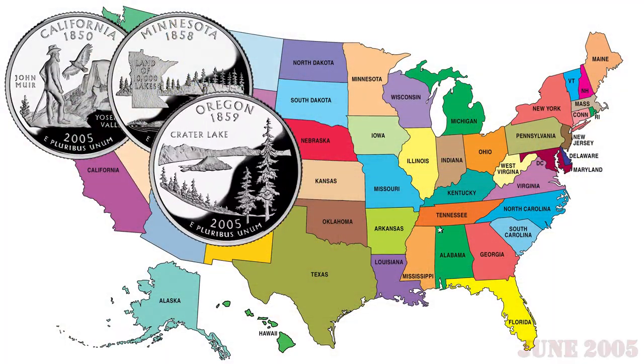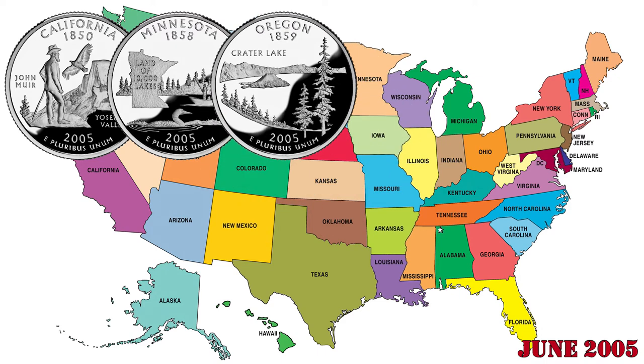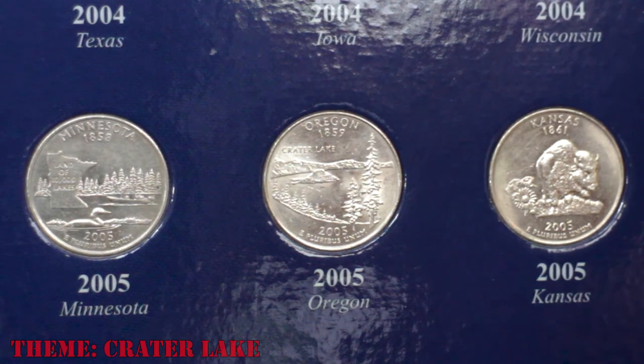Released on June 2005, the Oregon State Quarter was the 33rd coin released in the 50 state quarters program. Oregon, admitted into the Union on February 1859, themed the coin Crater Lake.